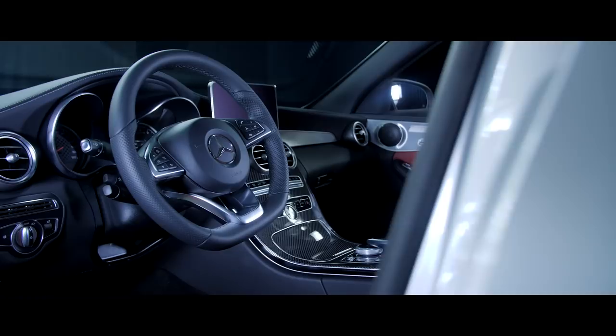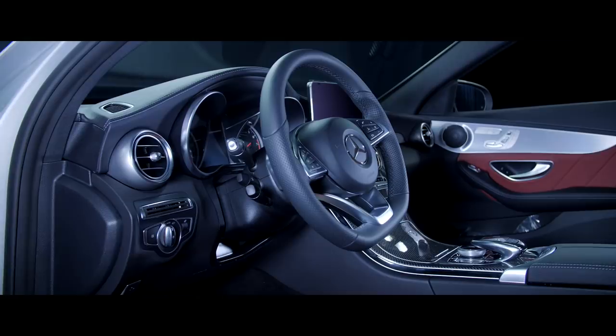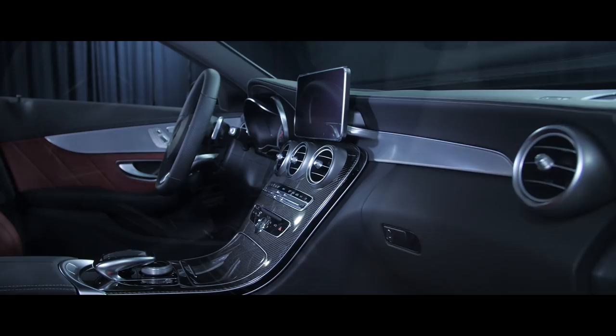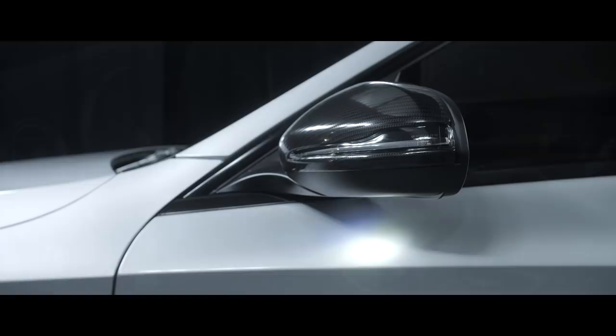We're inside this beautiful vehicle now. We have the cranberry red leather interior seats. You can see here we have the carbon fiber trim, as well as the AMG sports flat bottom steering wheel and the paddle shifters in the back. We have the blind spot assist, as well as the three memory seat functions on both the driver and the passenger seats.